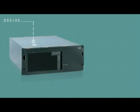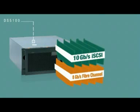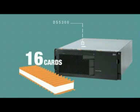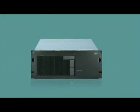The future-proof DS5100 can accommodate 4 gigabit per second fiber channel interface cards and is 8 gigabit per second fiber channel and 10 gigabit per second iSCSI ready, while the DS5300 will allow you to upgrade to 16 cards extending well beyond the normal 3-year lifecycle.